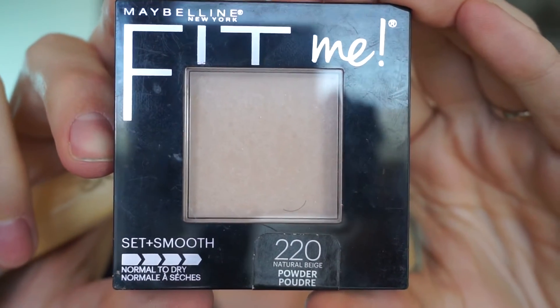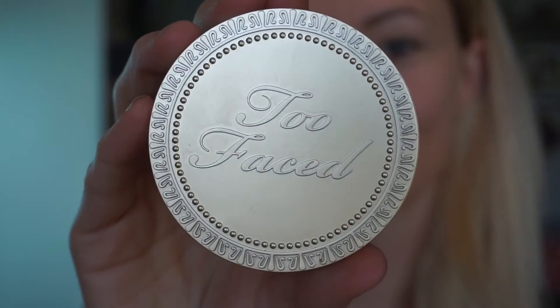Now using the Maybelline Fit Me setting powder, I'm just going to dust this under my eyes — not using too much, just a little bit goes a long way. This is going to help my concealer last all day.